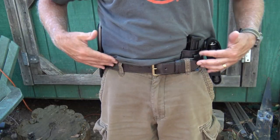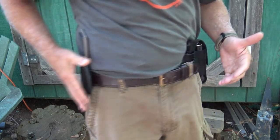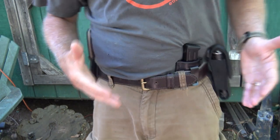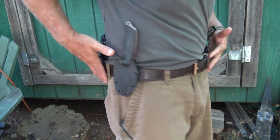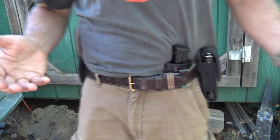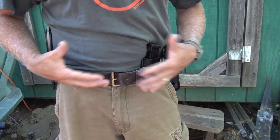One cue we can take from law enforcement is using a belt to carry multiple items — maybe a fixed blade knife, an extra magazine, a flashlight, whatever essentials you need. Maybe a pack is just too much to carry in a situation. Taking that cue from law enforcement, the way these guys move gives you a little more agility and it's a little less cumbersome.